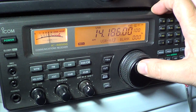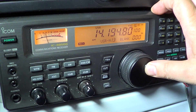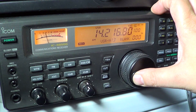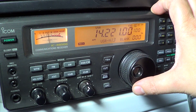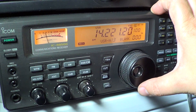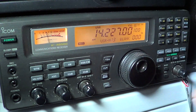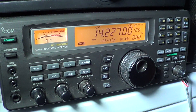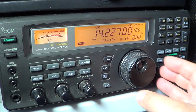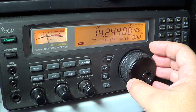We can hear a station transmitting: "I can only work Germany but 05.9, roger." So there are German stations — probably a German amateur radio contest this weekend.